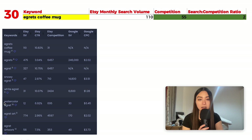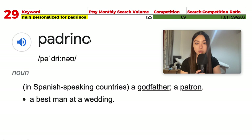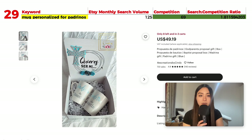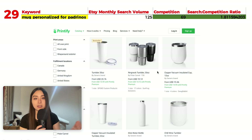Number 29 is 'mug personalized for padrinos' with 125 monthly searches and 69 results, giving a ratio of 1.81. Padrino can mean a best man at a wedding or, in Spanish-speaking countries, a godfather or patron. Some popular listings show mugs inside boxes — a great mock-up idea. Insulated tumblers and water bottles that can be personalized are also pretty popular, and Printify does offer those product types.